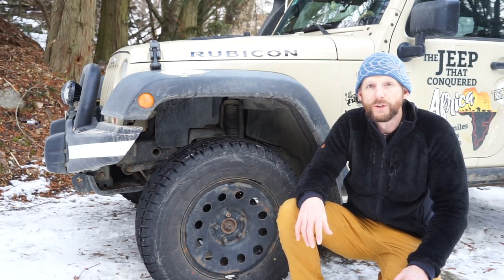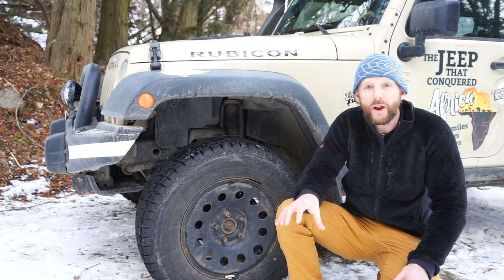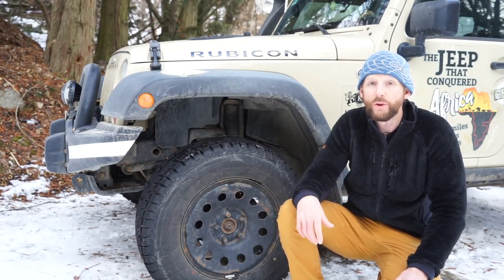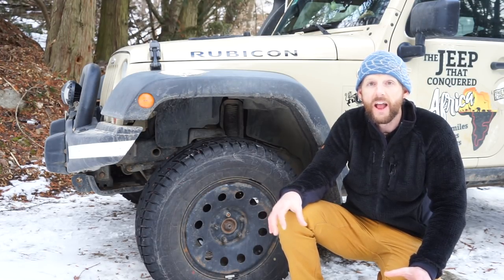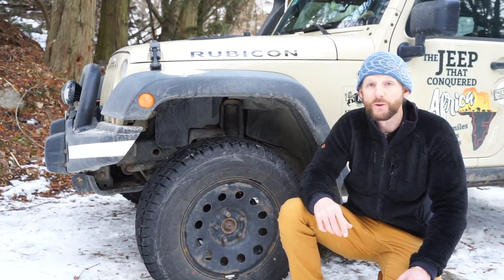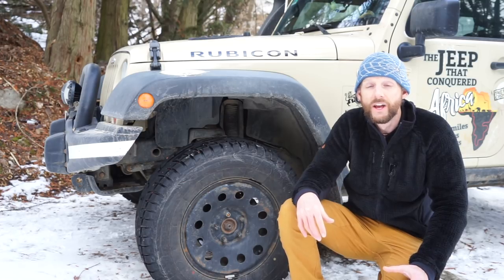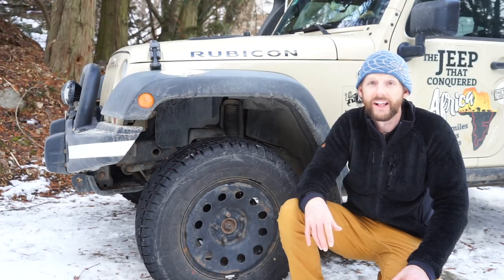Think long and hard before you purchase your suspension. I actually recommend upgrading suspension last — after you've got everything you want and all your creature comforts sorted — because then you can put your vehicle on a scale, know exactly how much it weighs, and call up a company and say, I need a suspension to carry this much weight. That is really the most important factor. When I made this mistake, it cost me a couple of thousand dollars to correct it, so hopefully you can just buy the right one in the first place.